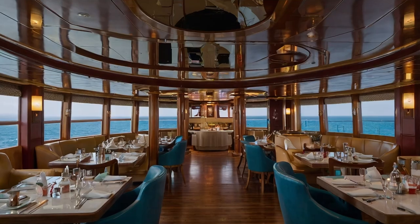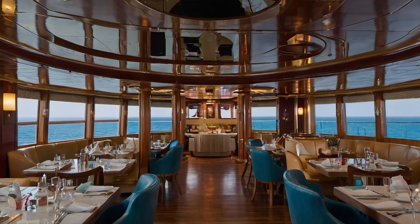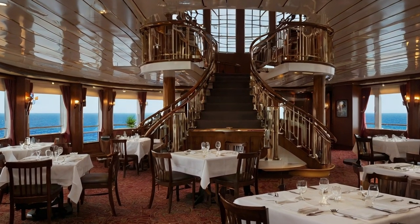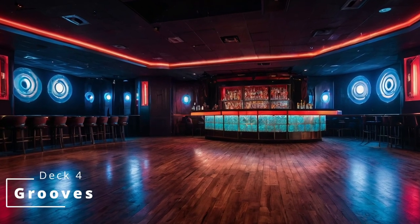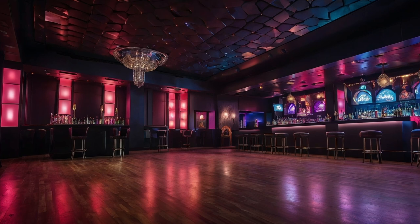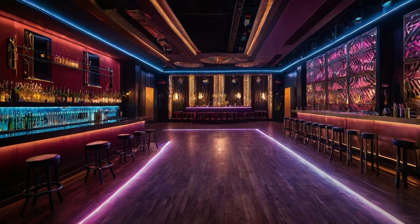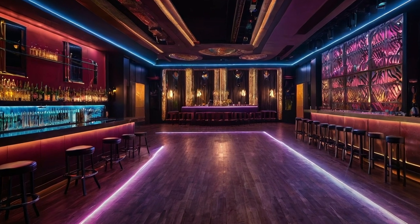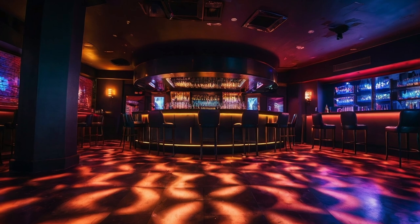First seating dining opens at 5:15 to start orders at 5:30, and the second seating opens at 7:30 to begin orders at 7:45. Here you can also get lunch. Moving up we have Grooves. During the day it's a nice calm jazz and piano themed bar where you can have a drink while the band plays soothing jazz or piano solos. Toward the evening the fun starts with the piano player taking it up a notch with piano medleys and sing-alongs. Then later in the night the bar converts into a dance club.